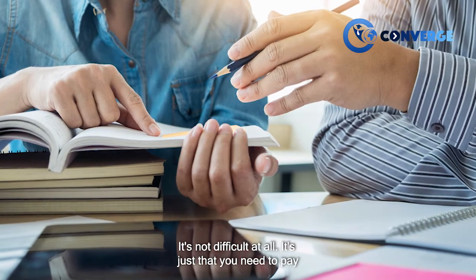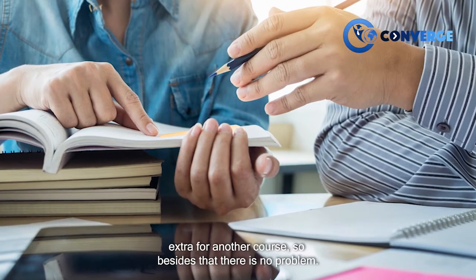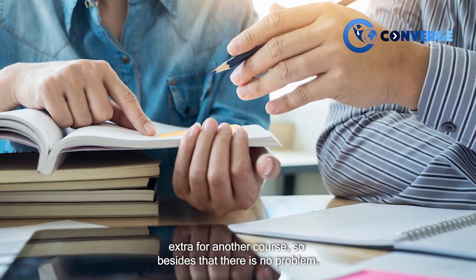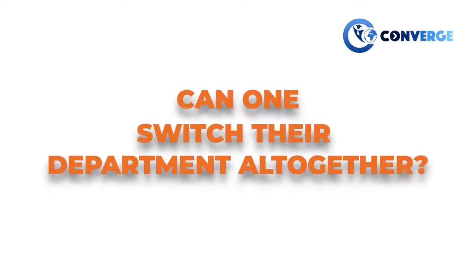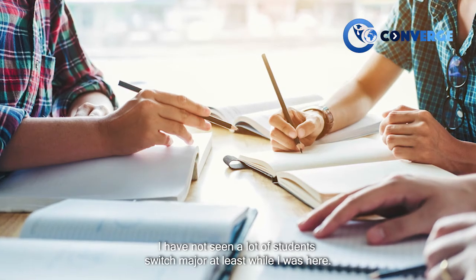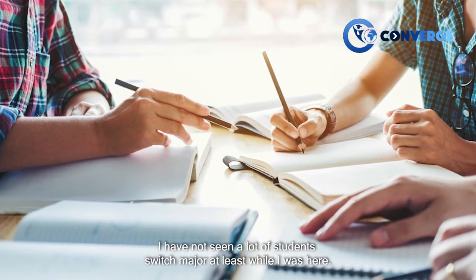Switching majors is not difficult at all — it's just that you need to pay extra for another course. Besides that, there's no problem. I have not seen a lot of students switch majors, at least while I was here.